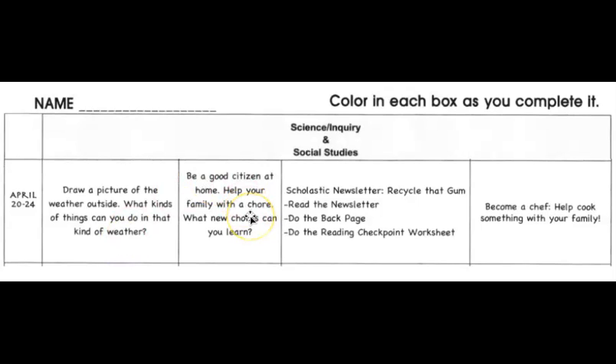On Tuesday, be a good citizen at home. Help your family with a chore. Remember, we've talked about how to be a good citizen in the school, in the community, and at home. A good challenge for you is to learn a new chore and help your family with it today on Tuesday.